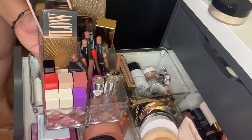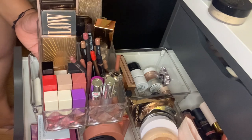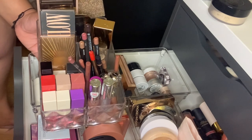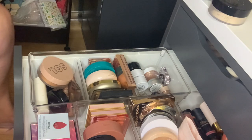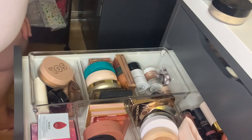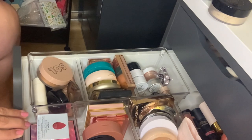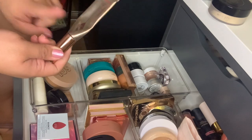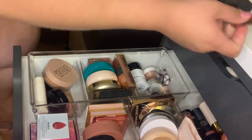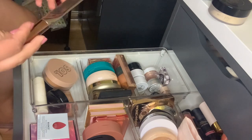I also have the Patrick Ta Major Dimension 2 and the Dose of Colors Frank Houston Palette. These are products I want to make a target to use this week. I already picked a powder product for my bronzer, so let's go with a cream bronzer. I want to try to finish the Hollywood Contour one from Charlotte Tilbury. I used it in a video when I did my Beshi Beauty singles and I love how it looks, so I'm going to pick it again.